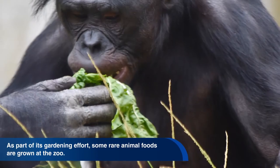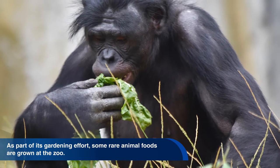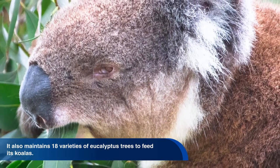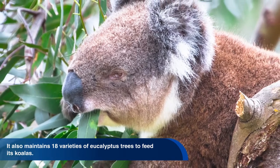The botanical collection includes more than 700,000 exotic plants. As part of its gardening effort, some rare animal foods are grown at the zoo. For example, 40 varieties of bamboo were raised for the pandas, and it also maintains 18 varieties of eucalyptus trees to feed its koalas.